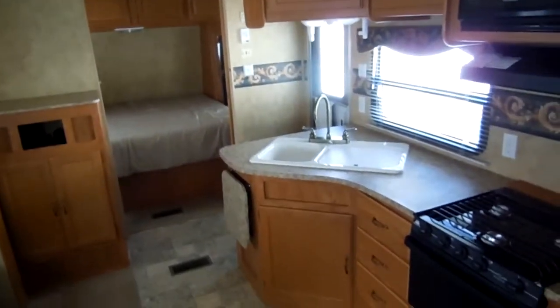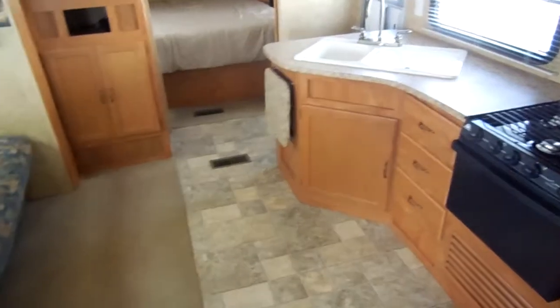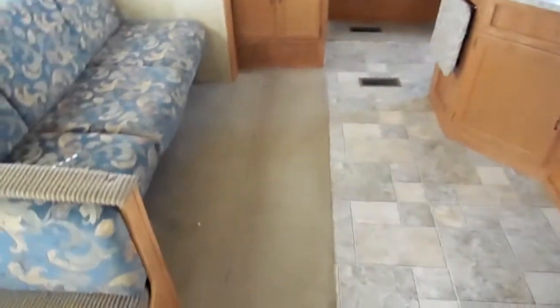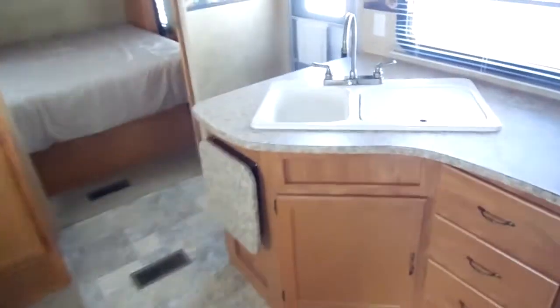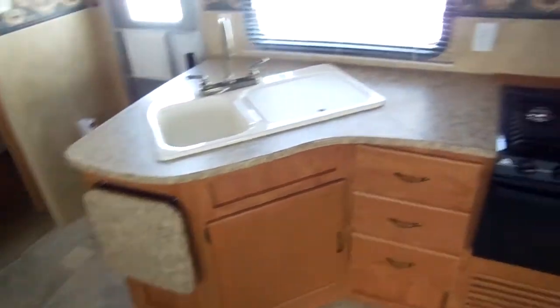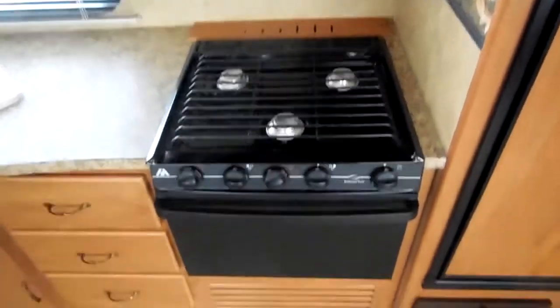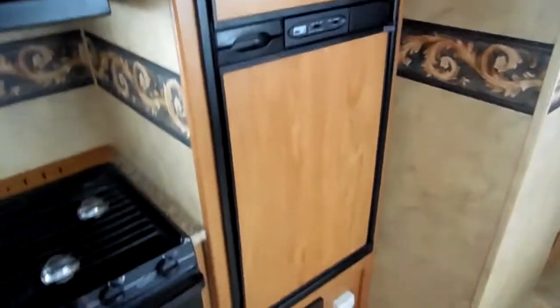Folks, this unit has no smoke or pet odors, and everything works great. It's got ice cold ducted air, ducted DSI furnace. Everything in here is original — the carpet, the upholstery, linoleum — everything looks like new. Nice big kitchen area with a countertop extender for extra prep area. The stove top and oven looks like it's hardly ever been used, it's got the microwave and a two-way RV refrigerator/freezer.